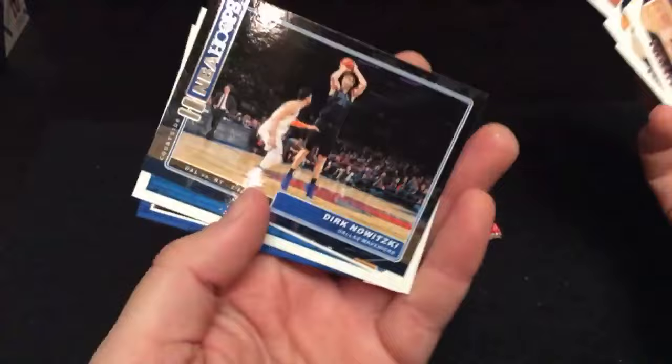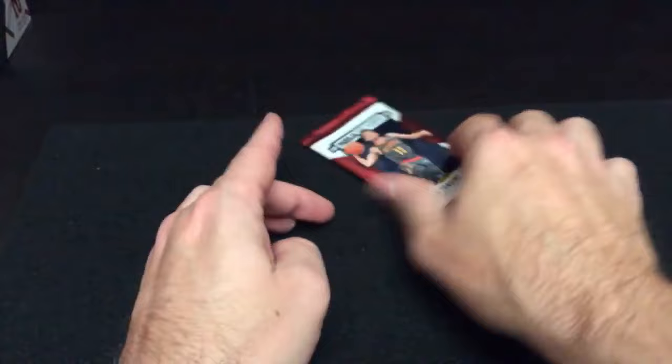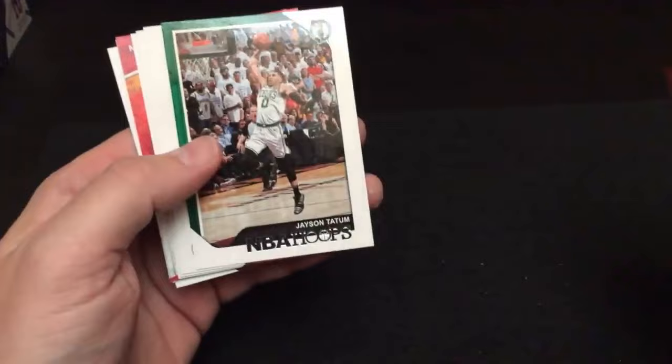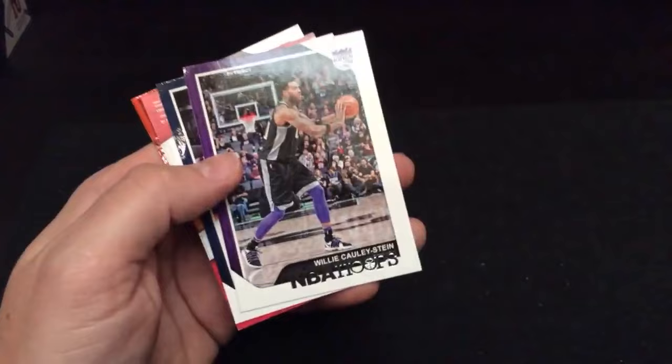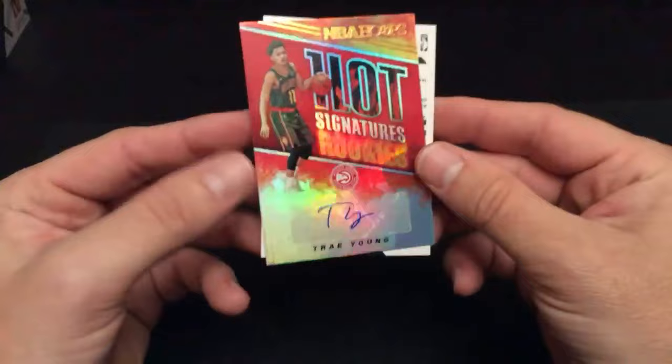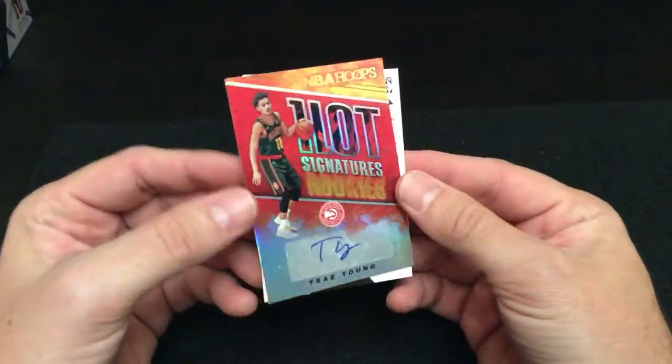No autograph. Is that really the last pack, or did we get the shaft on this box? Hard to tell looking at the edges. We've got Eric Gordon, Jason Tatum, Dwayne Edmond. Come on, autograph. Oh okay — there is an autograph! There's a backwards card right behind Jrue Holiday. And we have Jerome Robinson rookie, Tyson Chandler — and the backwards card is... oh wow. Nice.